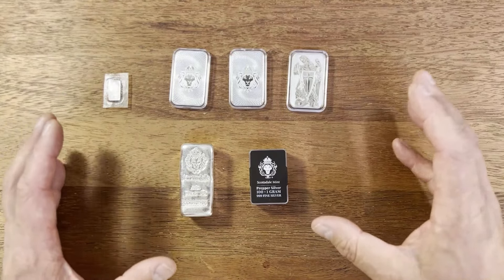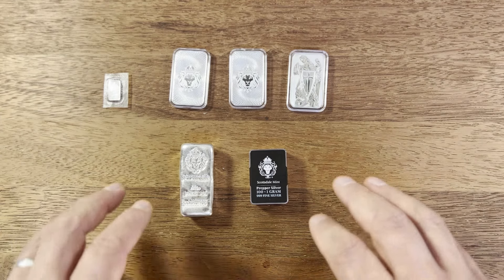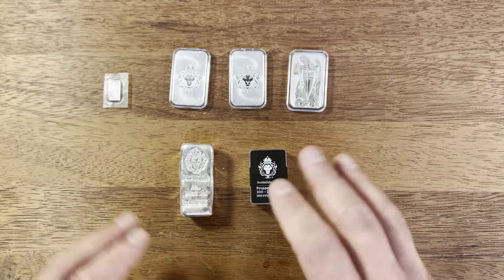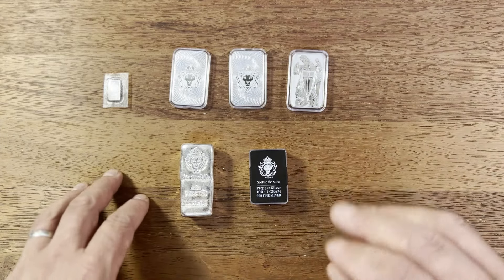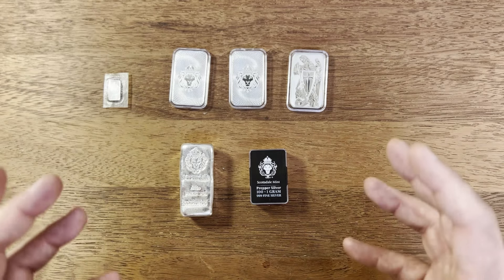Hey coin collectors, Dan the collecting man here. Today we're going to talk about Scottsdale mint bars — some of the cool mint bars they are producing, one of my favorites — and my thoughts on some of these bars and where I'm looking to go in the future with my stacking and collection with the Scottsdale mint.